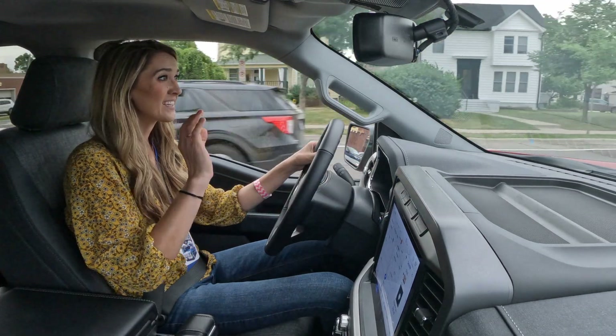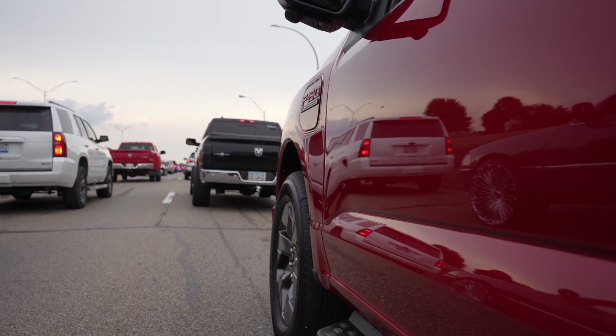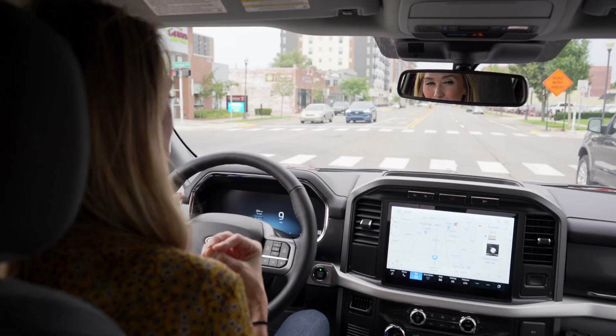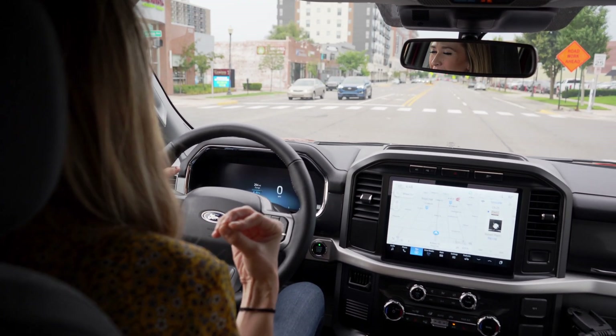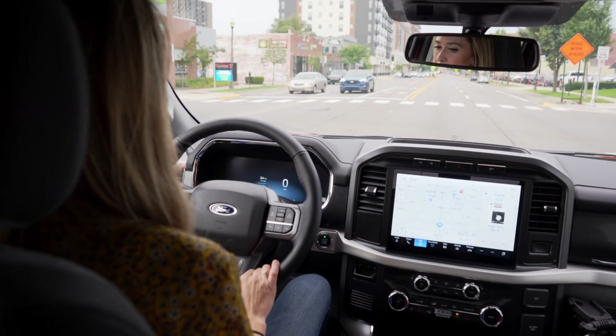It is exceptionally quiet in here. Even on Woodward Avenue, when we're surrounded by vehicles that make tons of noise, it's much better than being in some other vehicles I've been in on Woodward Avenue. They've done a great job with keeping the cabin quiet in here.